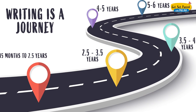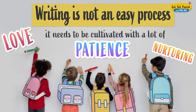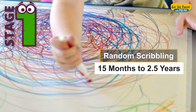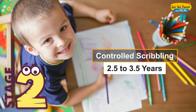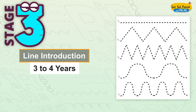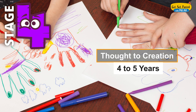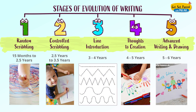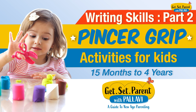In the last episode, we discussed how writing is a journey that needs to be cultivated from 15 months of age and nurtured all the way till about six years of age in the life of a child. We also discussed how there are five stages which aid the development of handwriting in children. In today's video, let's get into this issue a little deeper.